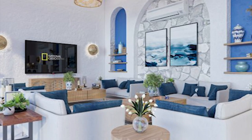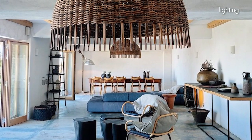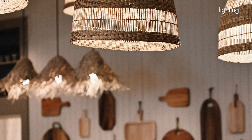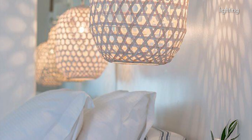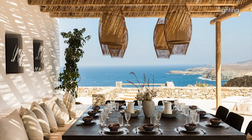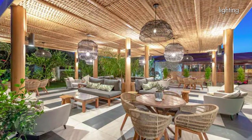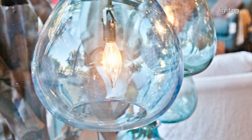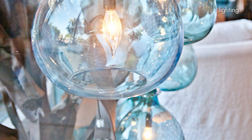To light up your home, I think there are really two ways you can go: either a rustic look using natural woven pendant shades, or for a unique look, try beautiful hand-blown glass lights. Either way, you're sure to complete your Greek style interior.